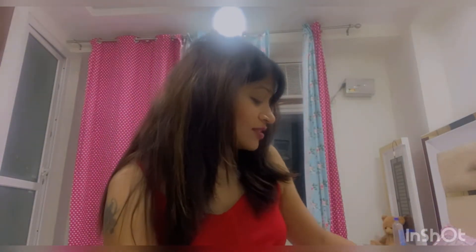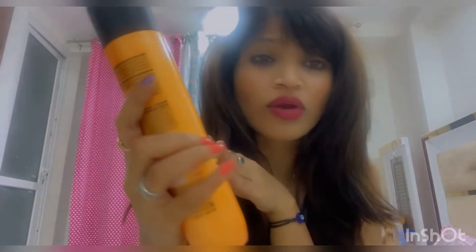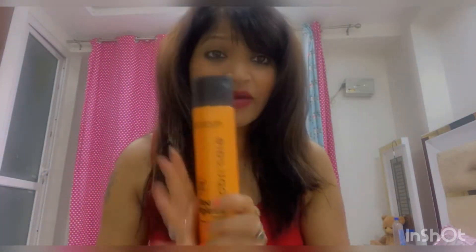Next I ordered a shampoo for my hair. This is Matrix Opti Care Smooth and Straight shampoo. It is a professional shampoo with ultra shea butter, good for smooth, straight and shiny hair — up to 72 washes. It is a 350ml bottle so it will last a long time. The price is 560 rupees and I got a discount.